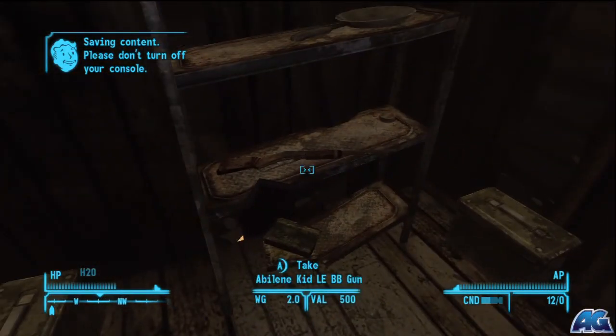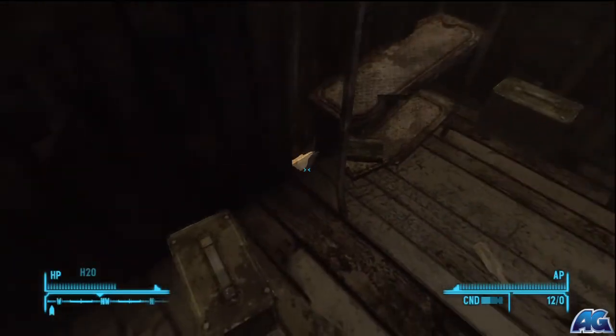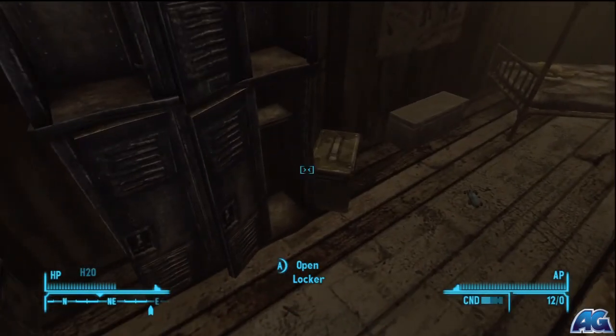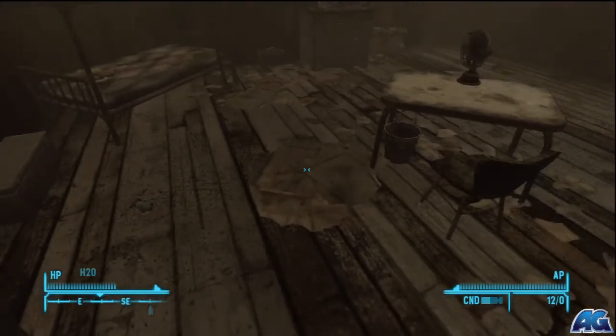Come on in and right here's the BB gun. Unfortunately I don't have any BBs on me to show you this gun being used, but there are some ammunition boxes here — I suggest you check them out. Look inside this locker for some other goodies, and other than that, congratulations, you scored yourself another gun.